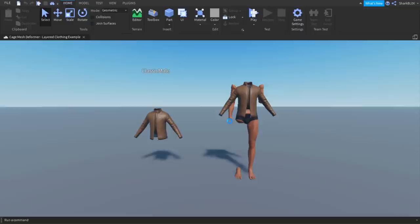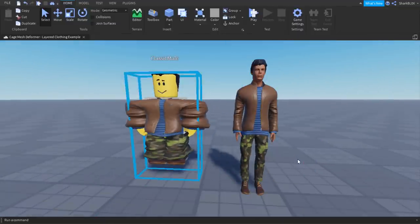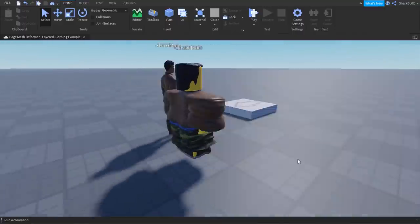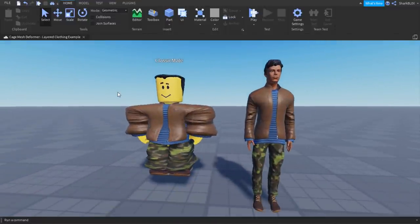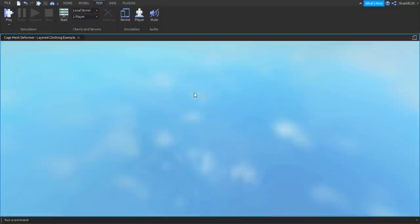It actually worked! We got it working — look at this layered clothing, I finally got it working inside the game. I wonder why it wasn't working on the admin's game before. Now let's go ahead and test it by clicking Test at the top and playing.